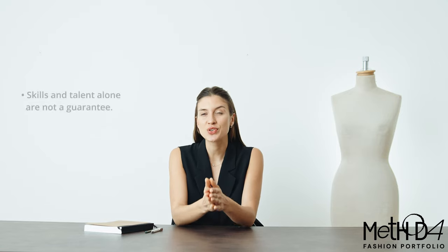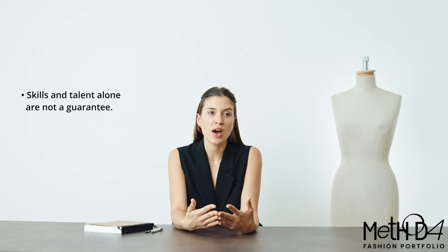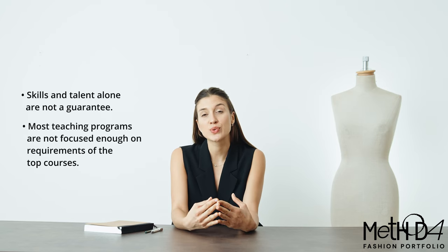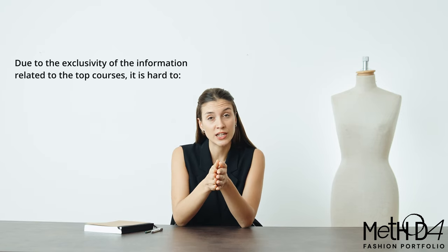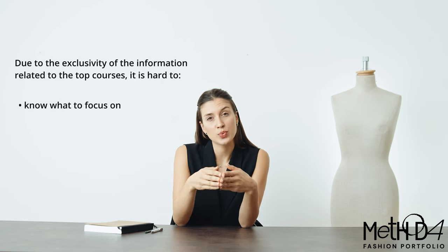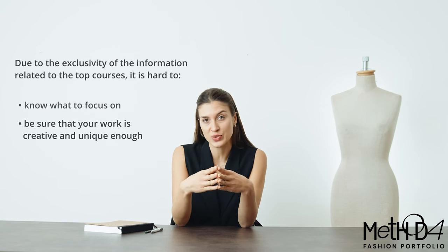The truth is that even if you do have solid skills as well as talent, you are still not guaranteed entry. And even if you're not on your own — maybe you have a tutor or you're attending some other type of course — most teaching programs are too scattered and not focused enough on the specific requirements of the top BA programs. So in the end they will most likely leave you confused and insecure about what you're doing. It is hard to know what to focus on, which work to include, how to present it, let alone be sure that your work is creative and unique enough.